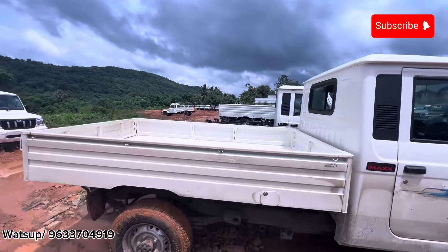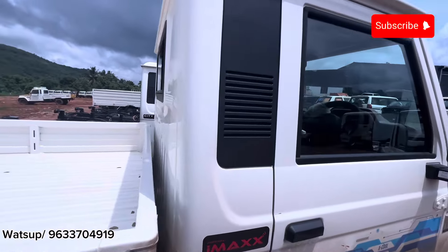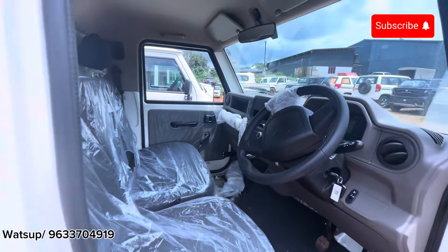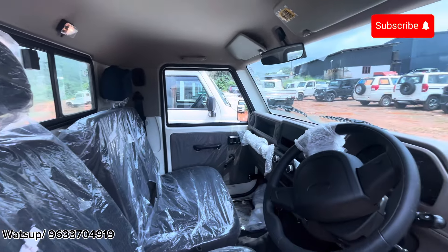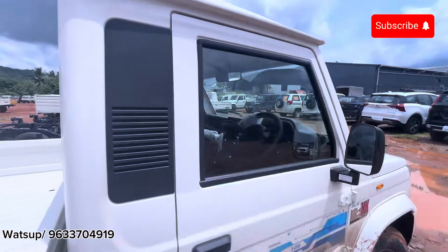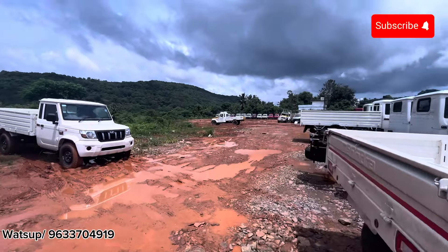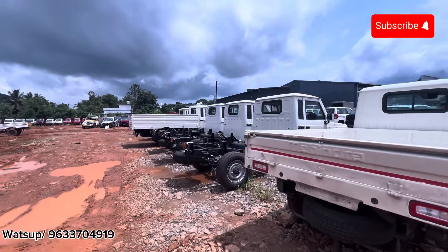We are going to look at the Max pickup vehicle. This is the seat of the model. The seating capacity is in the tray — this is the case.